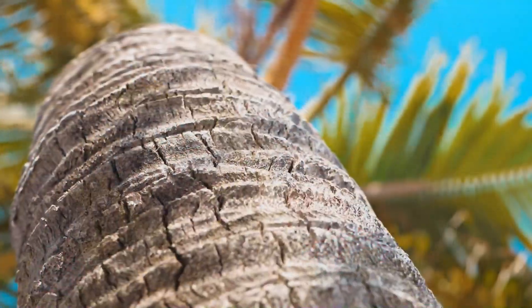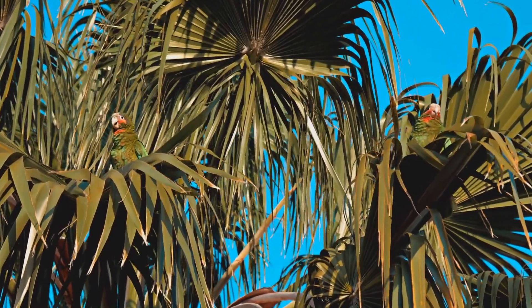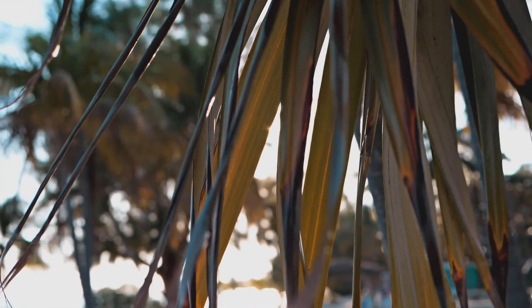The Cayman Islands is home to many different species of birds — some migratory, some resident, and some found nowhere else in the world. They all rely on their habitats to survive. What other things can you think of to help birds in their habitats?